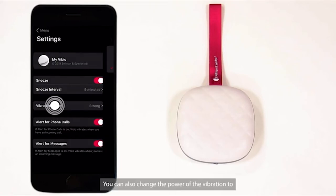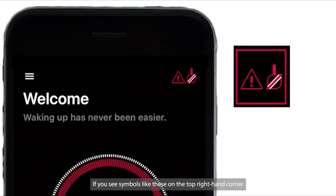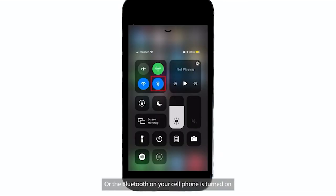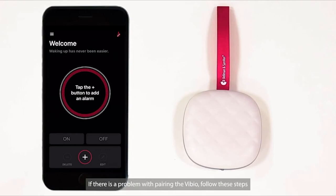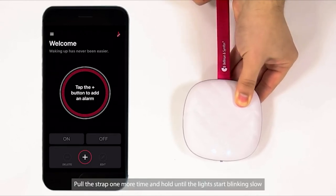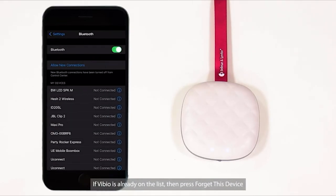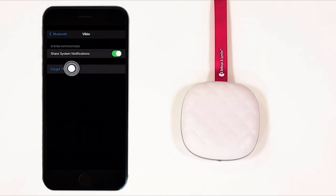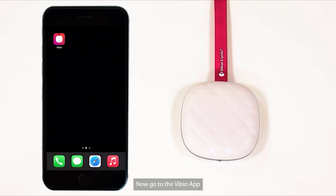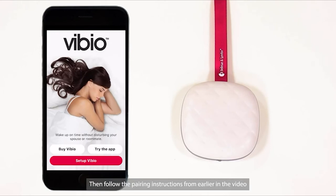You can also change the power of the vibration to Soft, Medium, or Strong, and you can set the Vibio to alert you when you get a phone call or a message. If you see disconnection symbols in the top right-hand corner, check if the Vibio is turned on or if Bluetooth is turned on. If there is a pairing problem, pull the strap and hold until the lights blink fast, then pull it one more time and hold until the lights blink slow. Now Vibio has cleared its memory and re-entered pairing mode. Go to your Bluetooth settings and if Vibio is already on the list, press Forget this device. Then go to the Vibio app, go to the Menu, select Set up a new Vibio, and follow the pairing instructions.